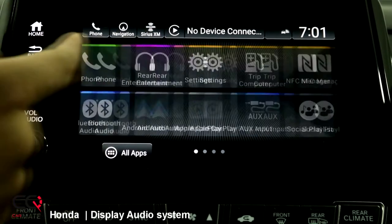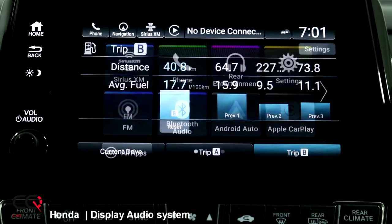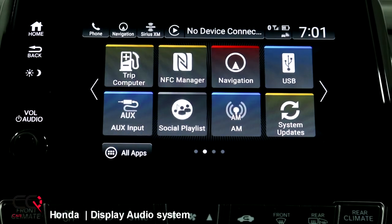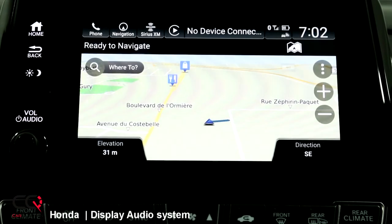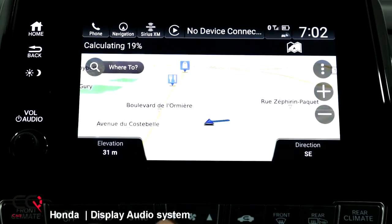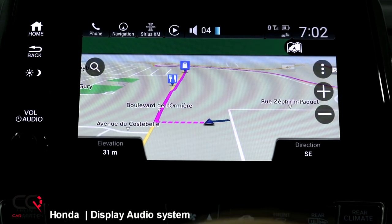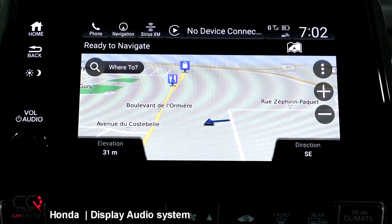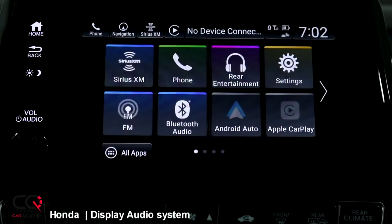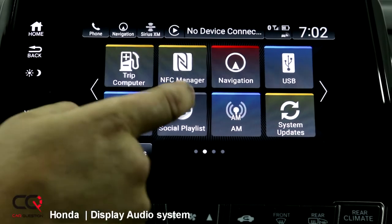You've got a trip computer with Trip A and Trip B, and different information about your fuel consumption. There's also an NFC manager, which is kind of cool if you want to auto-configure your stuff. For navigation, this is the interface you'll see in the vehicle. I'll go home — it's calculating... and there you go, it's ready. You can search with trends, shortcuts, and favorites. It's a really fast GPS, and you can also connect via USB, auxiliary input, or use the social playlist feature.